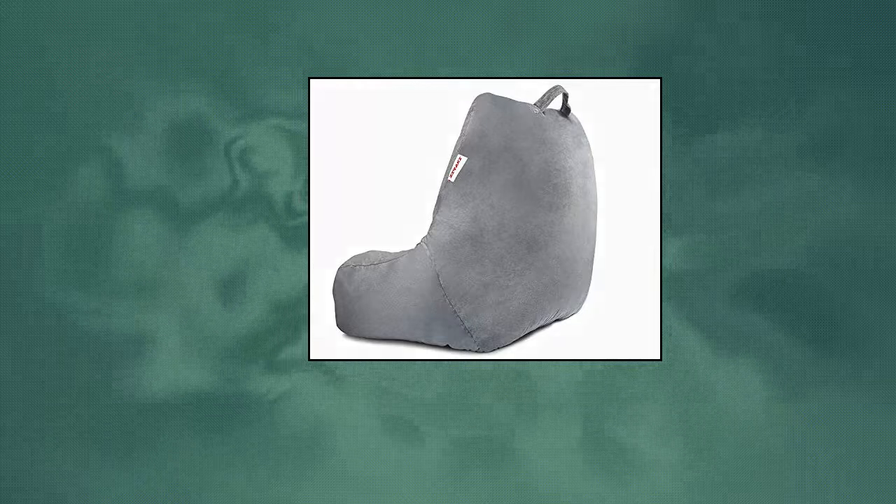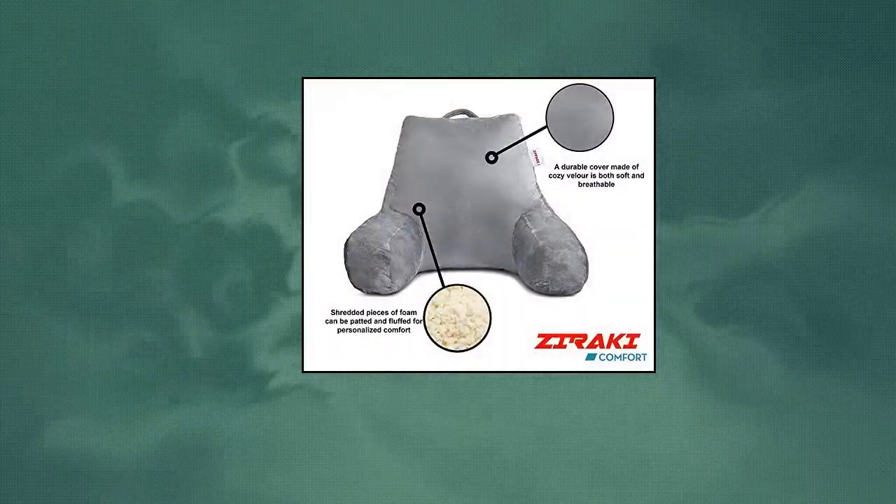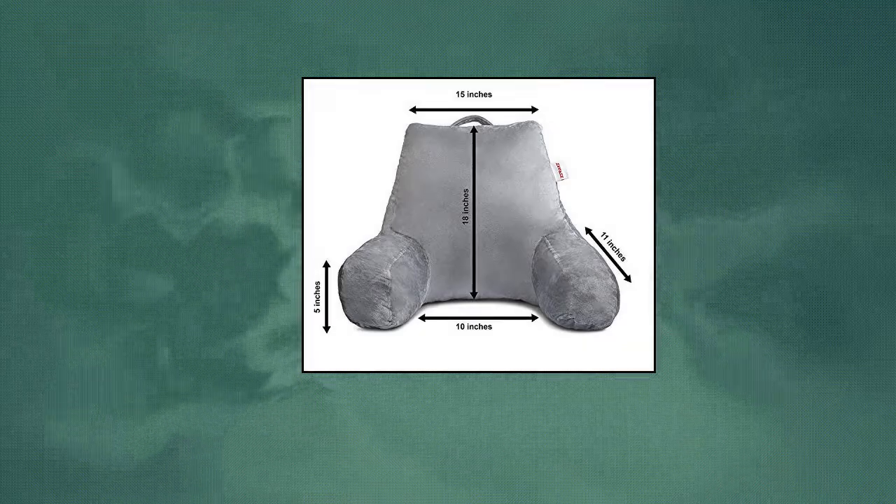Zero Key Large Reading Pillow TV Relax Sitting Pillow, Backrest with Arms, Shredded Foam. Perfect for Adults, Teens, and Kids. For Back, Pregnancy Lumber, Head-Neck Coccyx Support, Plush Cushion.